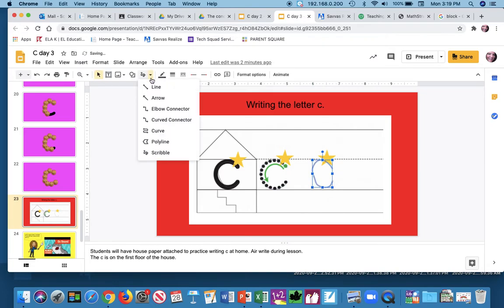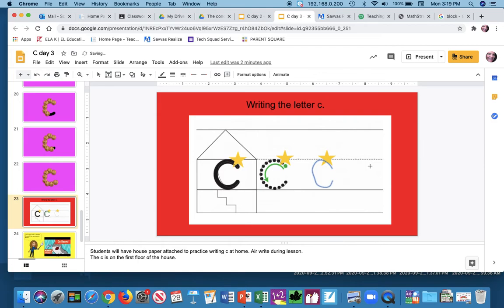Try one more time. There's no star, but I remember I'm right under the line — I'm on the first floor of the house — and I'm gonna say the sound and the letter: C says K. All right, that is how you write the letter C. It is your turn to practice at home.